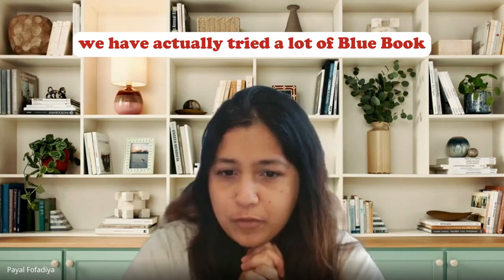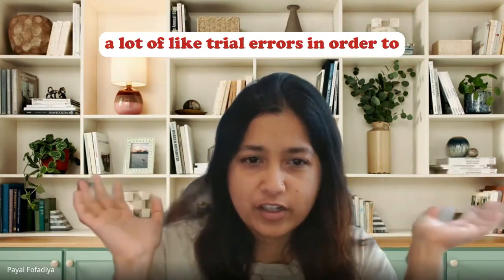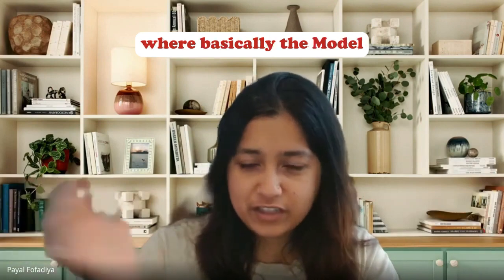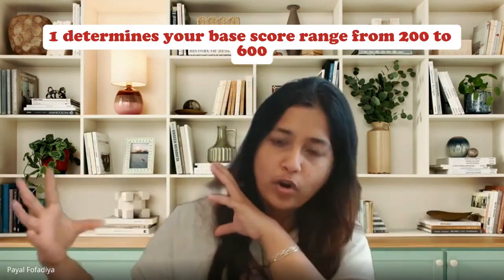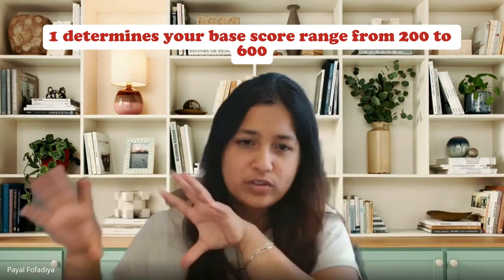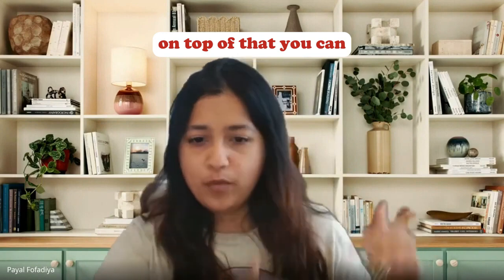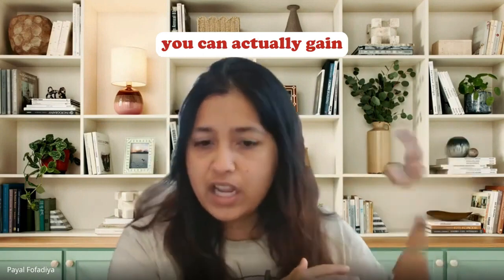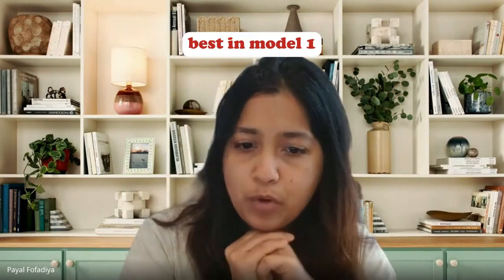We have a strategy video from Munira on tackling the digital exam. Based on a lot of Blue Book trial and error, the strategy is that module 1 determines your base score range from 200 to 600, and then module 2 decides how much on top of that you can gain. The best strategy is to do your best in module 1.